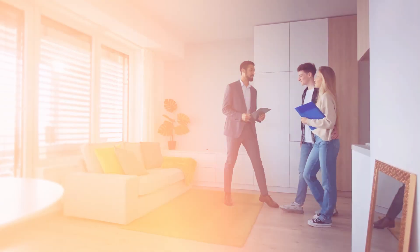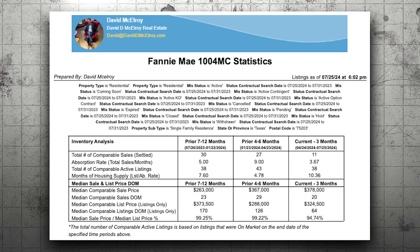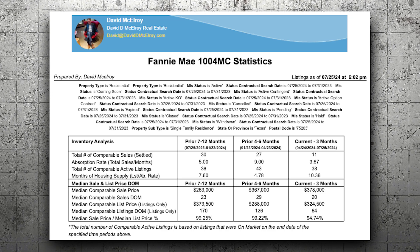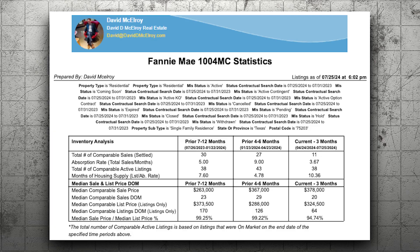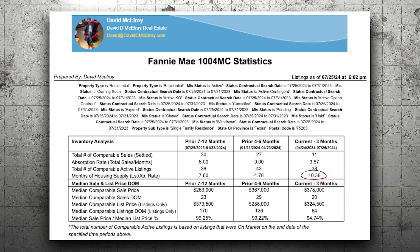I just picked up a client. We had a house valued at $250,000 — appraised — and we wanted to sell it quickly. We looked at the Fannie Mae 1004 statistics for their neighborhood, and what that tells you is the months supply of inventory and the percentage of list to sale price currently in that community. We saw that there was 10.36 months supply.